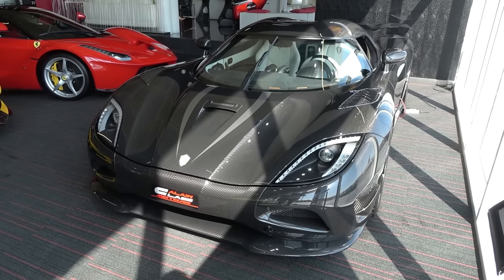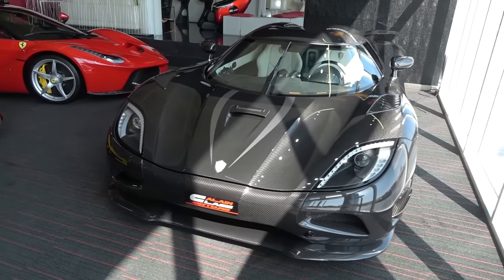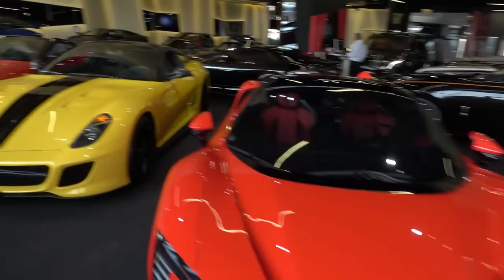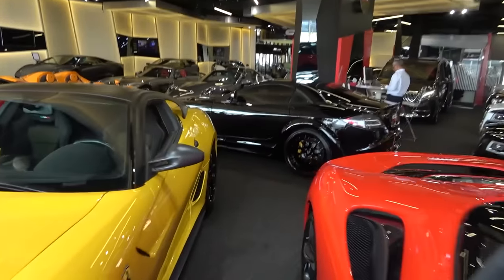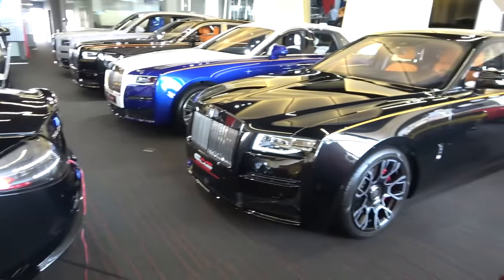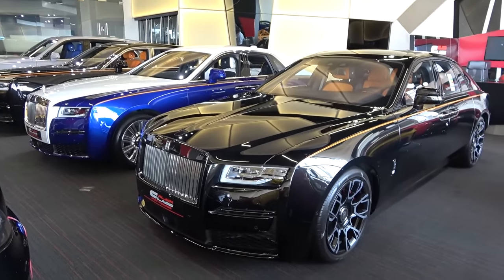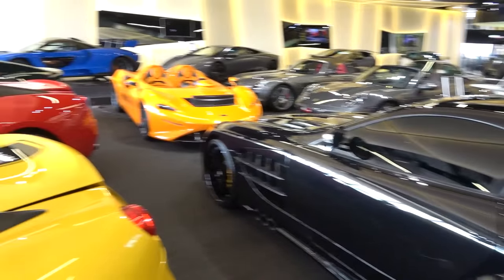Before finally on this side, we have the Koenigsegg Agera R in full exposed carbon fibre. I actually filmed this very car eight years ago in London, which is really quite fun. The Agera was the car that really made it for Koenigsegg, entering a new level for the company. We've also got a Hamann Mercedes SLR McLaren with three exhaust tailpipes on either side, before a line of Rolls-Royces — the Ghost, Phantom and Cullinan in some lovely colour schemes. What a place to begin.